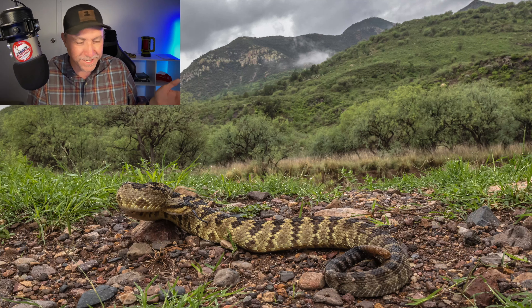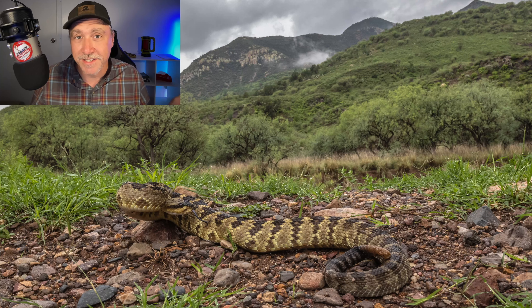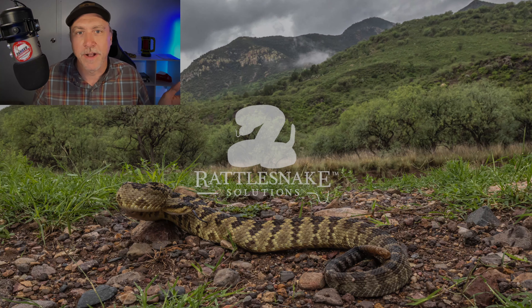So whenever somebody sees a rattlesnake photo and it's coiled and everyone says 'it's ready to strike' — it's a meaningless comment. All rattlesnakes, at any time, are ready to strike.